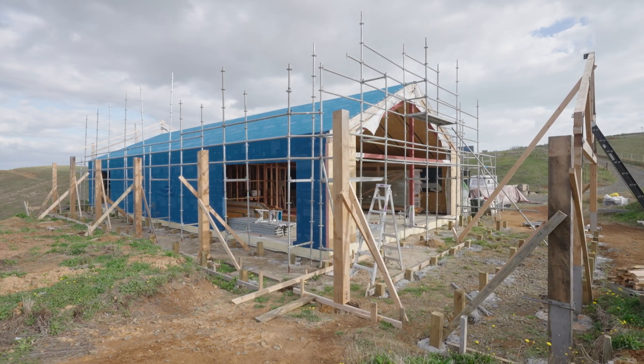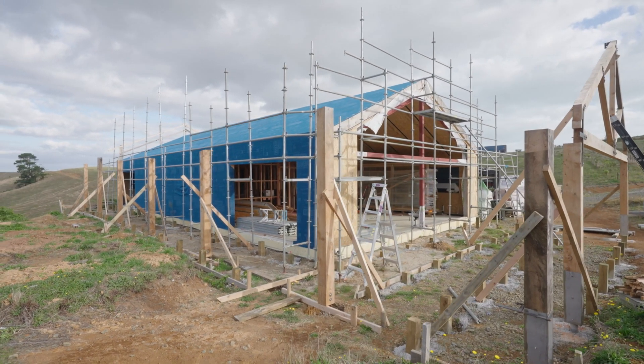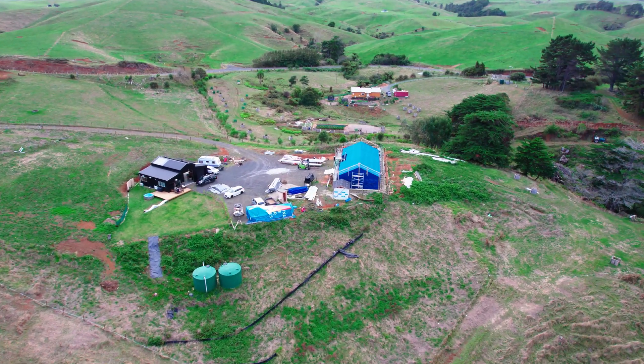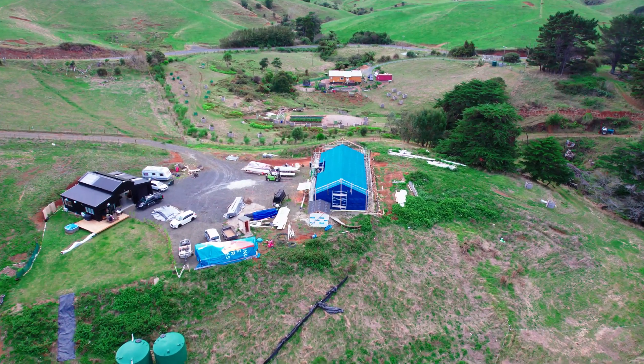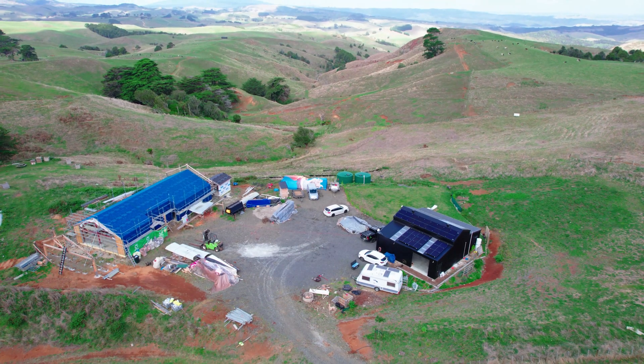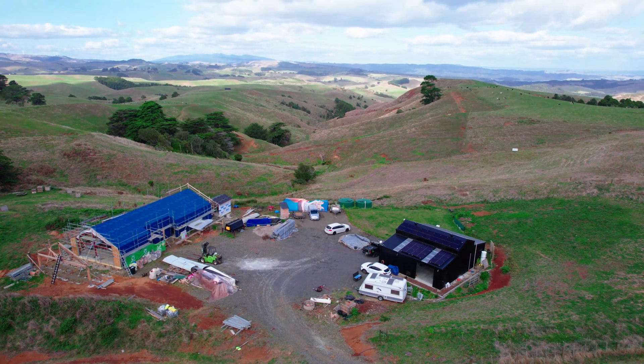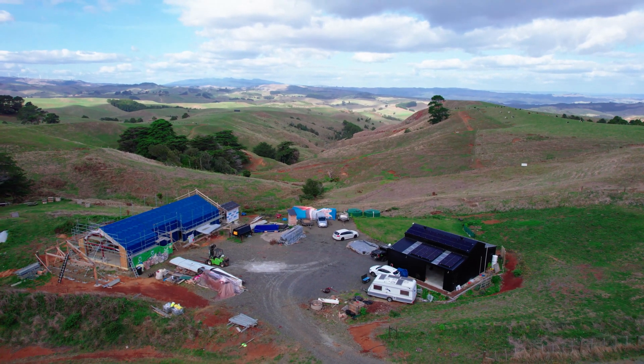Some of the other things going on in the background: we've had our septic system installed from Natural Flow. We had our rainwater tanks put in — two 30,000 litre water tanks below the house, which pump up to a gravity fed water tank. That's quite beneficial when you're running off grid. When we've got excess energy, the solar system pumps water up to our tank and then it's gravity fed back to the house.